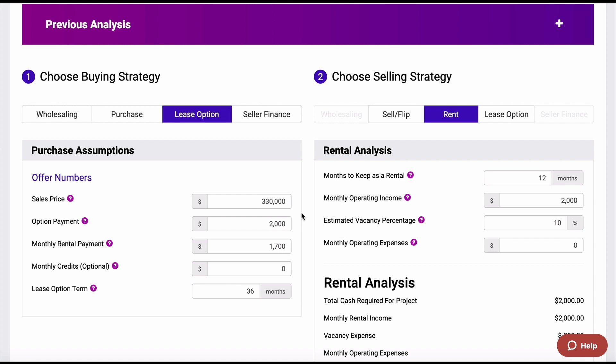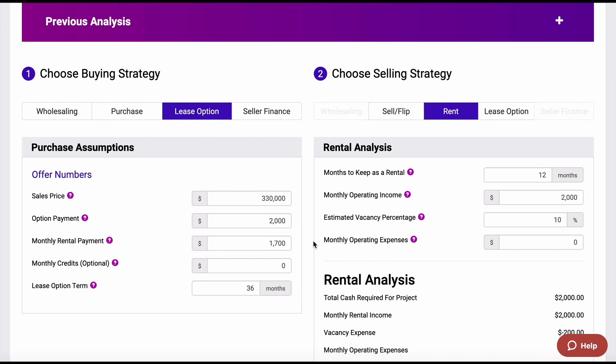Why would we rent this? The only reason I would ever do a lease option and rent it is if something was happening in the area — something's coming in that's going to explode the market in that area, and you just needed to get in. That would probably be the only way to do this, because number one, I've got to come up with $2,000 out of my pocket and I'm not really getting it back over here — I'm just getting a security deposit when I rent it out. It is costing me some money to do this, but let's see how the numbers actually work out.